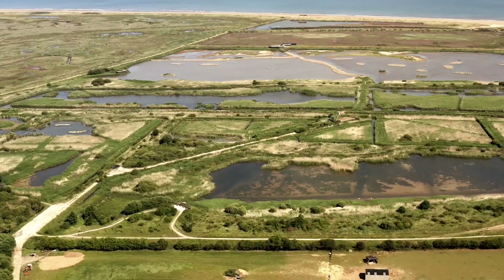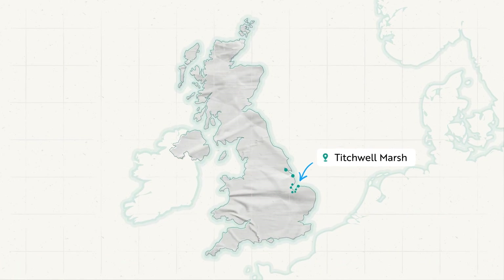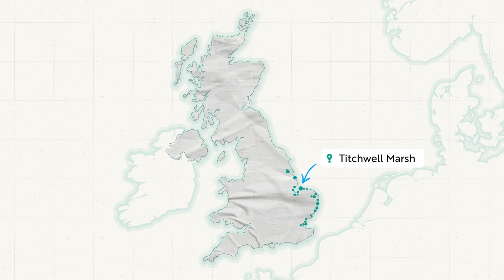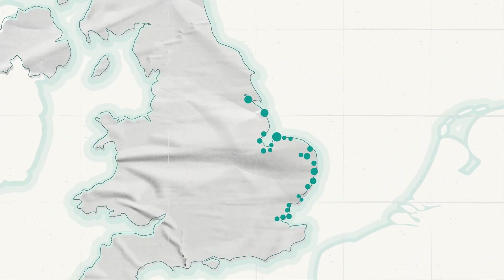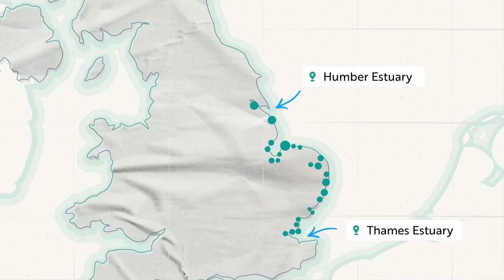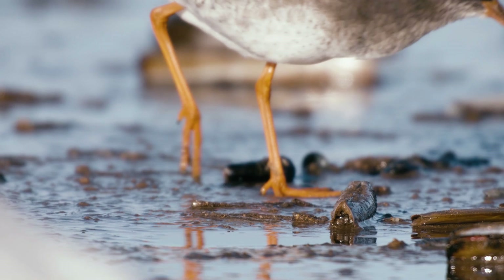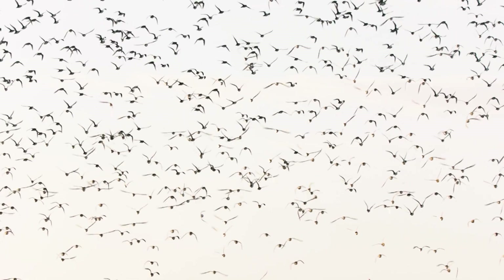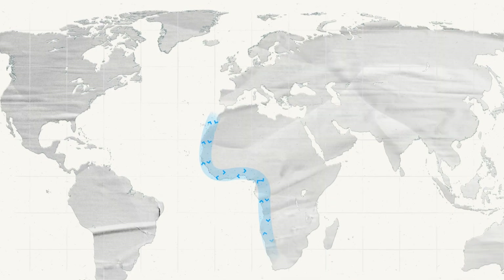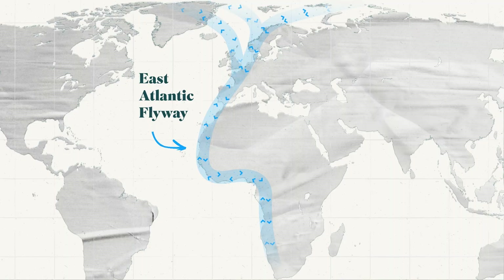Today we're at RSPB Titchwell Marsh. Titchwell sits in the middle of a landscape that we call the east coast wetlands in the RSPB — a network of valuable wetland habitats on the coast between the Humber estuary in the north all the way down to the Thames estuary in the south. Each year up to 17 million migratory birds visit the UK, traveling along something called the East Atlantic Flyway, basically a huge motorway for birds in the sky, and our coastal wetlands are so valuable because they're basically the service station.